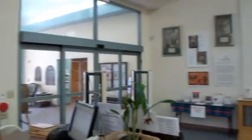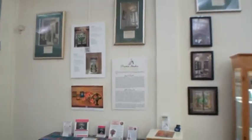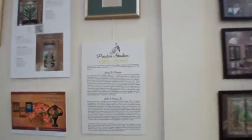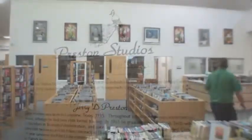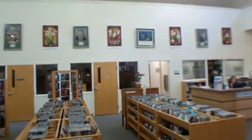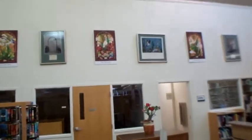Preston Studios was honored to have a month-long exhibit at the Cocoa Beach Library in May of 2012. The exhibit comprised photographs of custom installations created over the past 35 years of creative design.